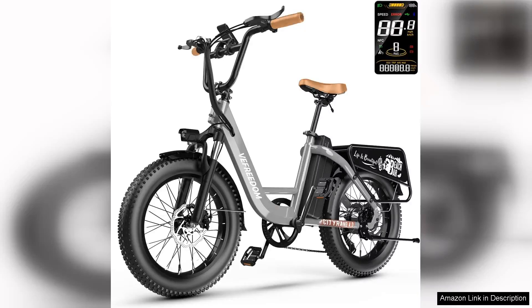The 1500W Peak electric bike for adults is a remarkable blend of power, design and functionality. Equipped with a robust 1500W motor, this e-bike delivers an exhilarating ride, making it perfect for both urban commuting and adventurous trails.